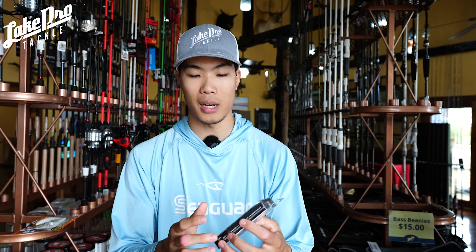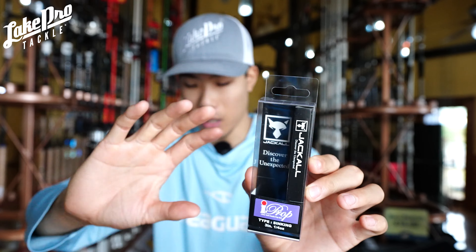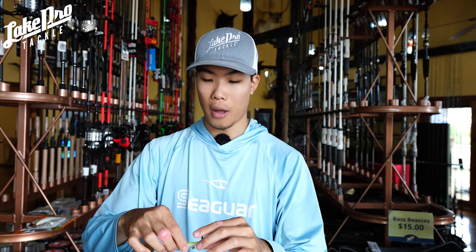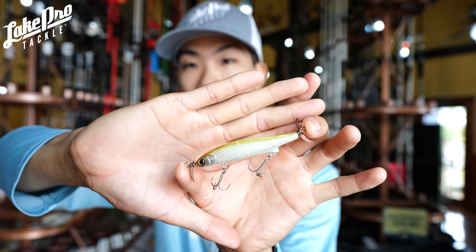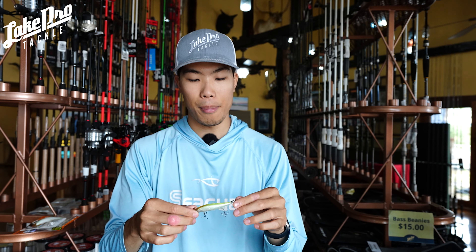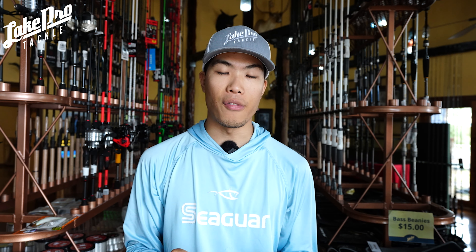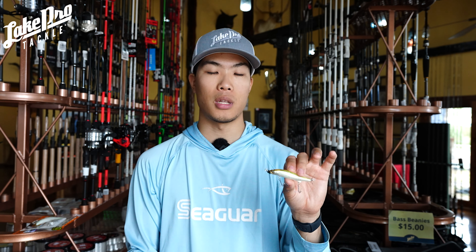Next up is one of my favorite finesse tactic baits — the Jackal Eye Prop. This bait is a lot smaller and has a smaller presence than the Sewage. This is a spy bait, and the Eye Prop by Jackal is one of my favorite finesse-style baits.